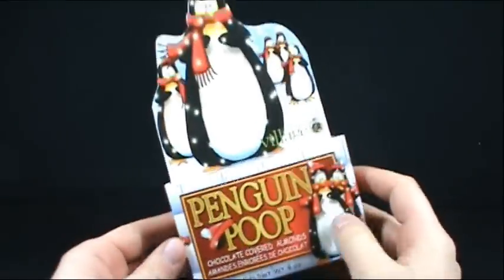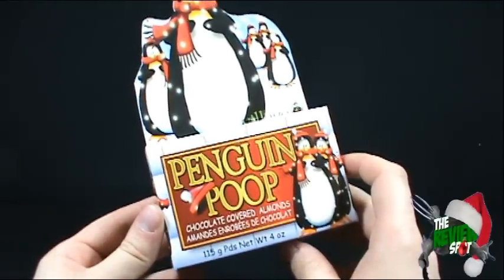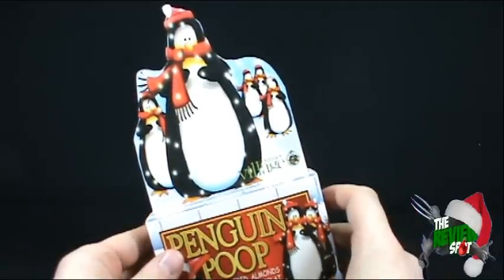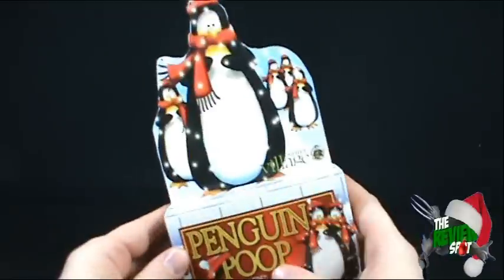On today's magical Christmas spot, we're having a look at Penguin Poop Chocolate Covered Almonds. This comes to us from Gourmet Village, and also from Hallmark, which is the store I actually picked these up at.